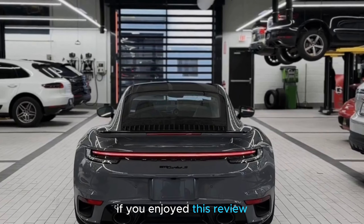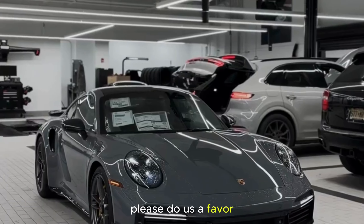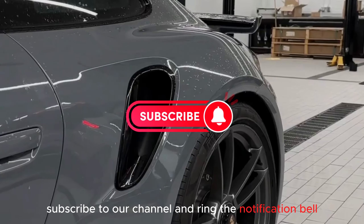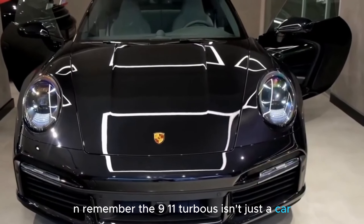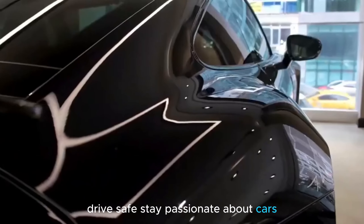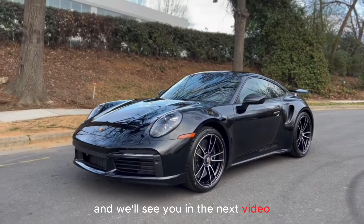If you enjoyed this review and want more exciting content like this, please hit that like button, subscribe to our channel, and ring the notification bell. Thanks for joining us on this thrilling Porsche adventure today, and remember — the 911 Turbo S isn't just a car, it's a symphony of power and elegance. Drive safe, stay passionate about cars, and we'll see you in the next video.